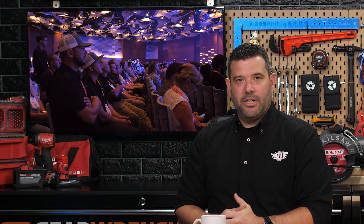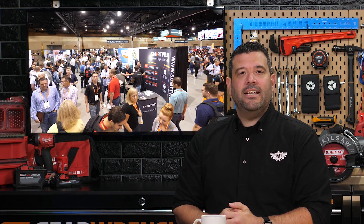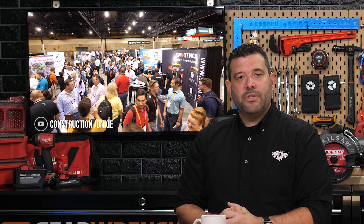Procore is an undeniable rising star in the construction software industry. Their annual conference, known as Groundbreak, grew to 4,000 attendees this year. Among them was Shane, the Construction Junkie. Shane spent the week reporting on the new features announced for their platform and talked to several vendors who offer additional solutions that work directly with Procore's system. To fill us in on the very latest in construction tech, we go live to Phoenix, Arizona with the Construction Junkie himself.